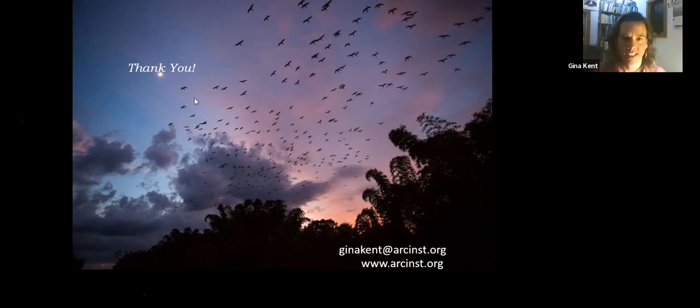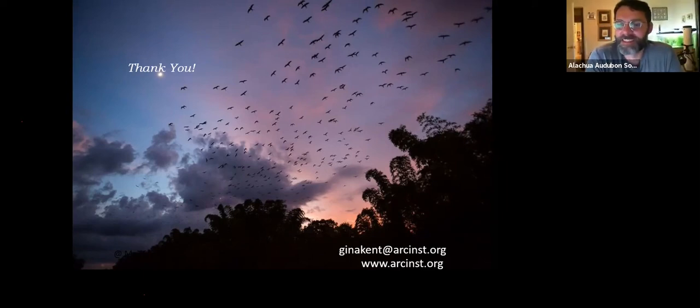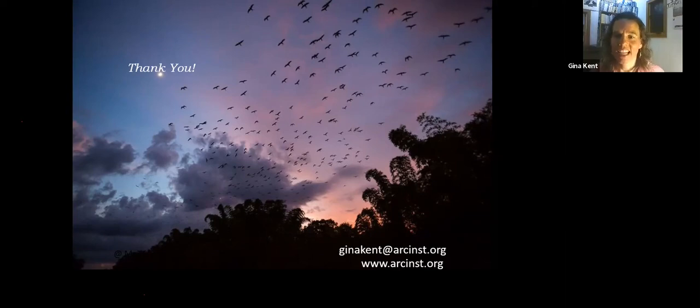That's it for the questions. Thank you very much. Well, I hope the next time we do this, we can do it in person. If you have any more questions down the line on any of these species or any of our work, please don't hesitate to get in touch.